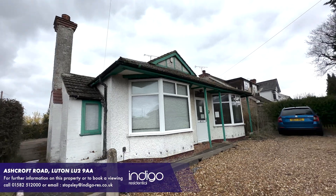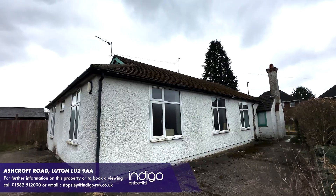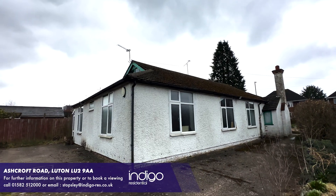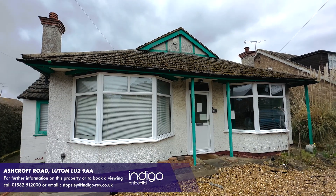This property would be ideal for a health practice or a nursery, but could easily be converted back into a family home if required. Indigo Residential highly recommends this detached bungalow.